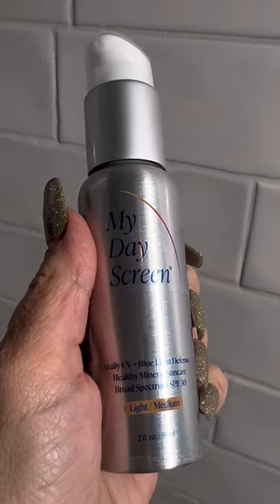If you're wondering what's the most important step in any skincare routine, my answer will always be sunscreen. I've been using My Day Screens Tinted Sunscreen and it is fabulous. This multitasker is a moisturizer, tinted base, and sunscreen all in one.